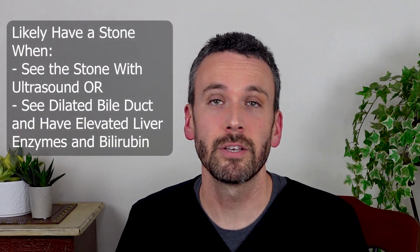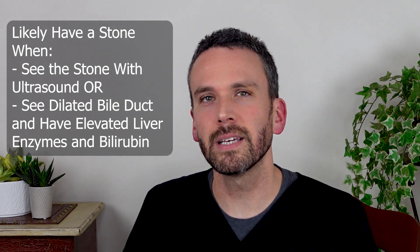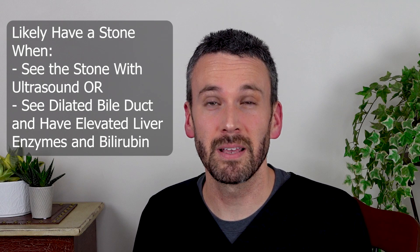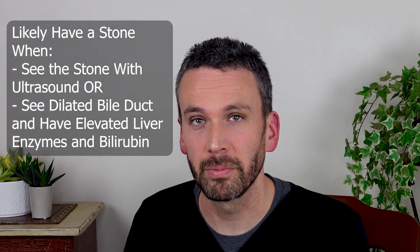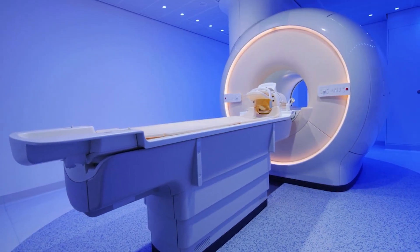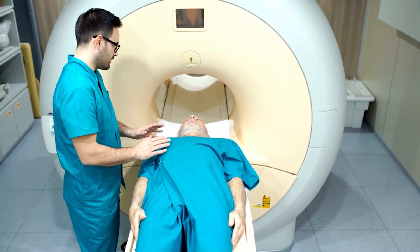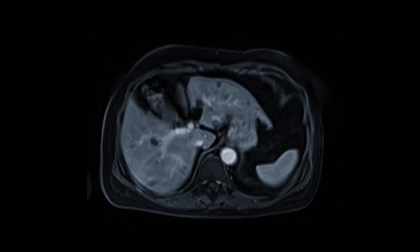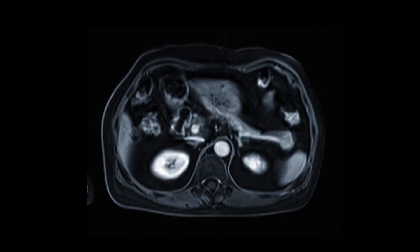When there's certainty that you have a stone, or if we see a dilated bile duct with really high liver enzymes and bilirubin, the picture becomes clear that you probably have a stone stuck in the bile duct. When there's not yet certainty, we need to gain more clarity, and we will often do that with an MRI. That's chosen as a second test because it takes much longer to procure, but it is very sensitive and can get a beautiful picture of the bile ducts to see if there's a stone stuck in them.